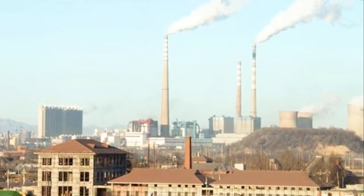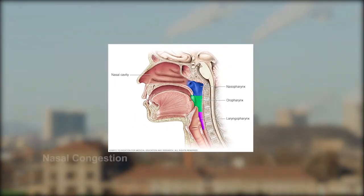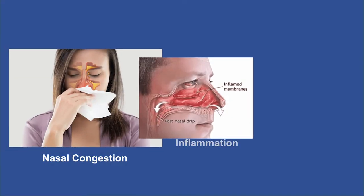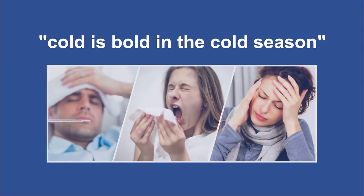Pollution is increasing day by day, leading to various nasopharyngeal problems like nasal congestion, inflammation, restlessness, and so many things. Cold is bold in the cold season.